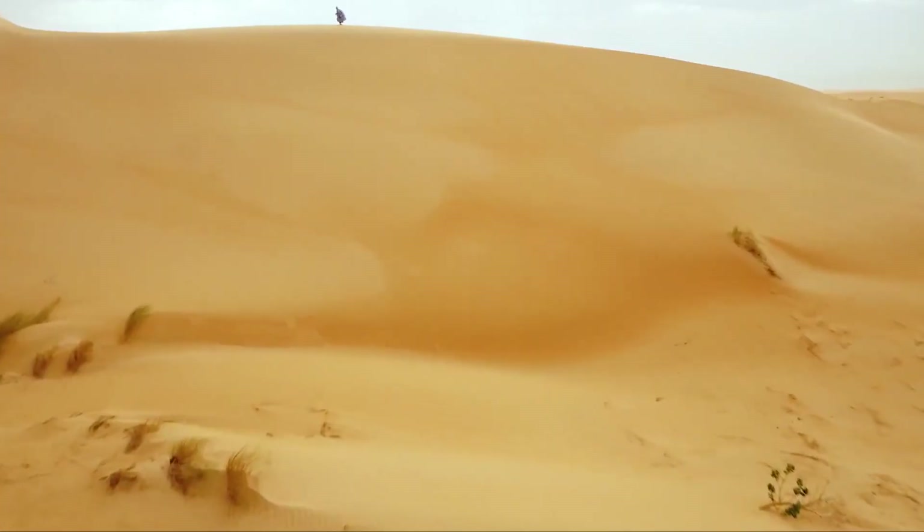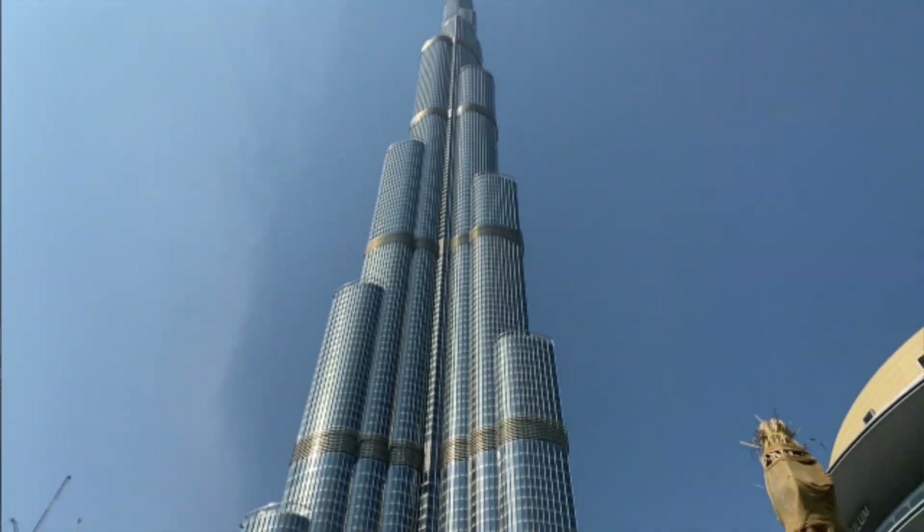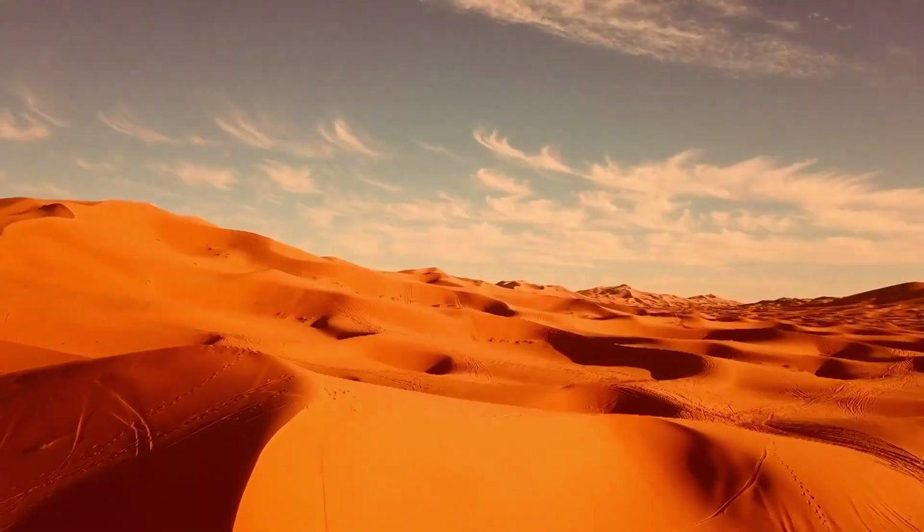Sand dunes in the Sahara can reach heights of 160 to 180 meters, which is more than 70 stories in a skyscraper. But what lies beyond the dry, sandy terrain?